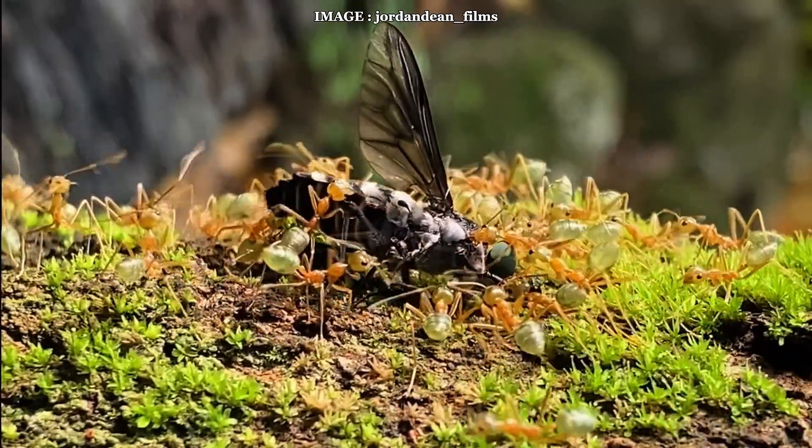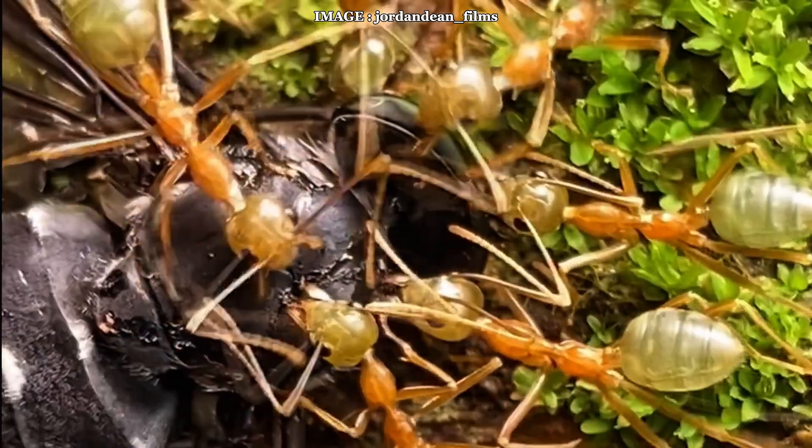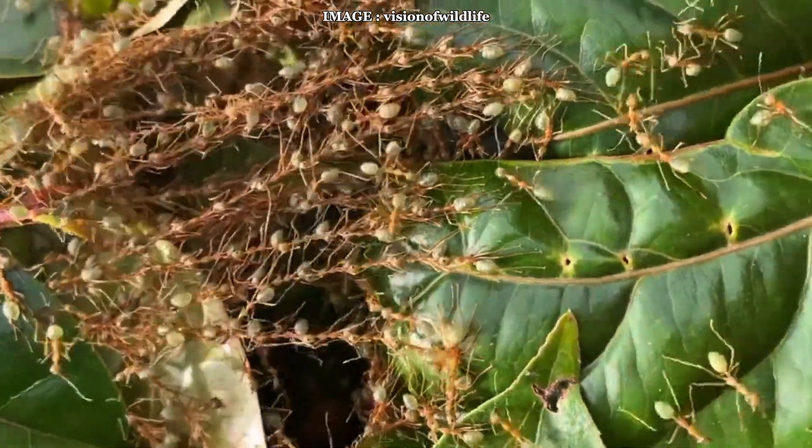Hey Murmiko team, today we're diving into the fascinating world of one of the most impressive and formidable ant species out there: Oecophylla longinoda, also known as the African weaver ant.